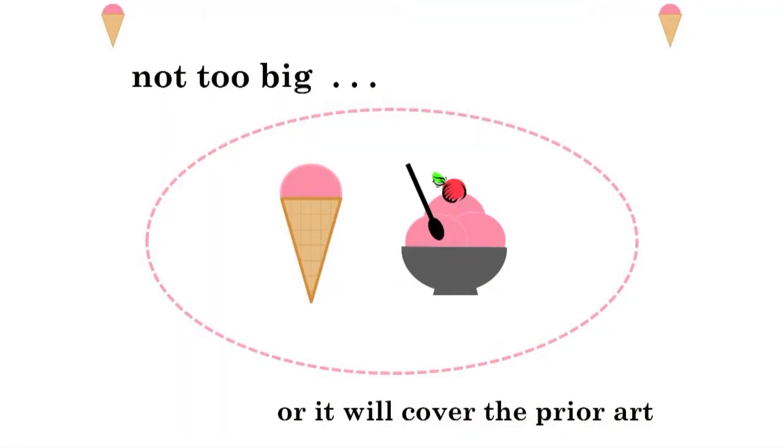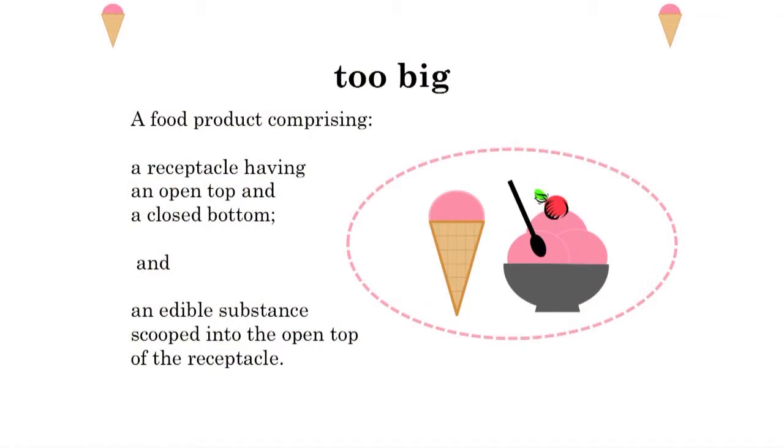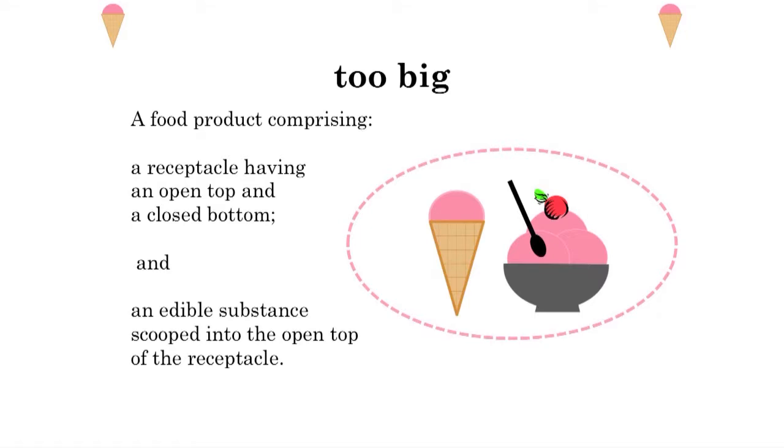The next thing we're going to talk about is claim scope, because when I'm getting a patent on something, it's all going to come down to what I put in the claims, and the claims are going to be where I define my invention. You don't want the claim scope too big, or it's going to cover the prior art — everything that's been done before by everyone else. In this situation, if the claim scope is too big, it will cover not only our ice cream cone invention, but also the ice cream in the bowl. An example of a claim that's too big would be: a food product comprising a receptacle having an open top and a closed bottom, and an edible substance scooped into the open top of the receptacle.